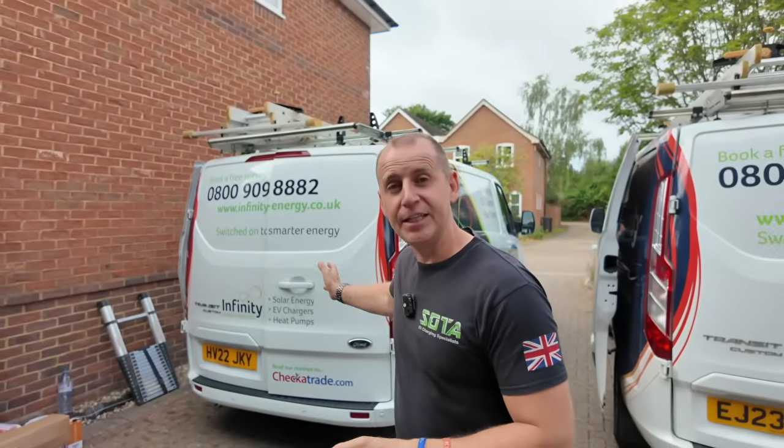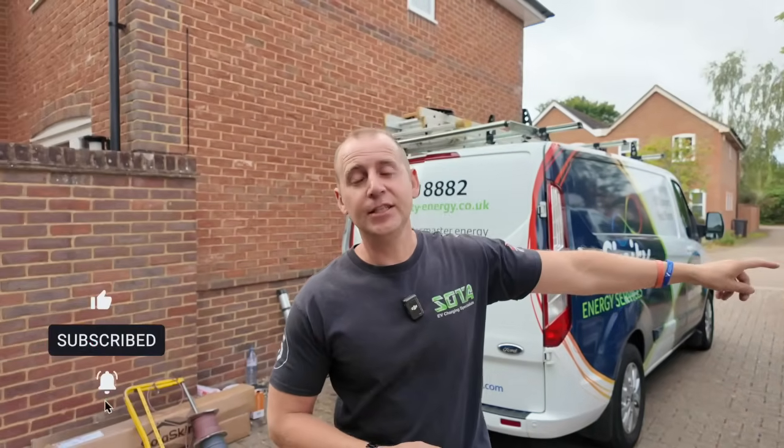I'm also diving into the world of solar and battery, joining other companies in learning what it's all about and sharing that information with you. Today I'm with Infinity Energy Services — if you haven't already, subscribe to my channel and go over to Infinity Energy's YouTube channel and hit that subscribe button.